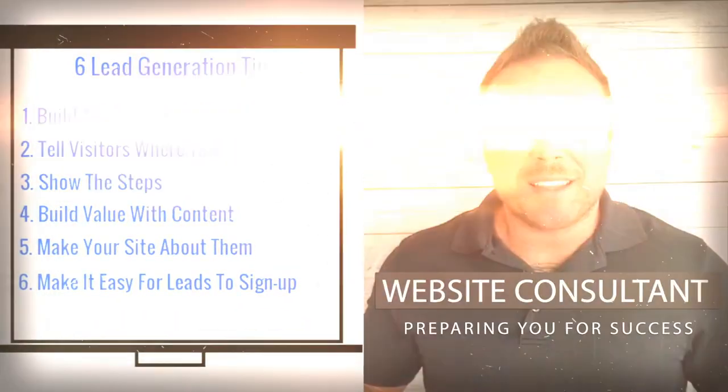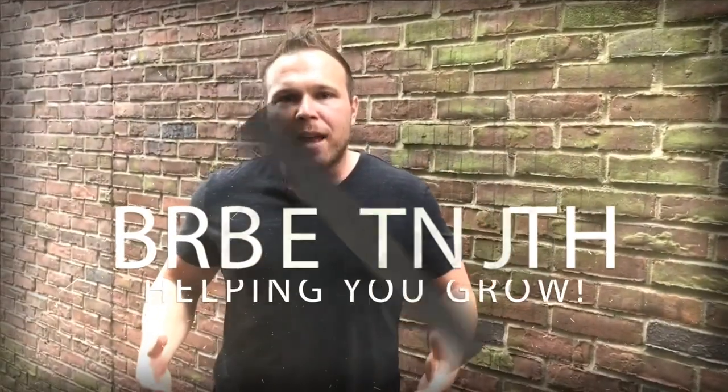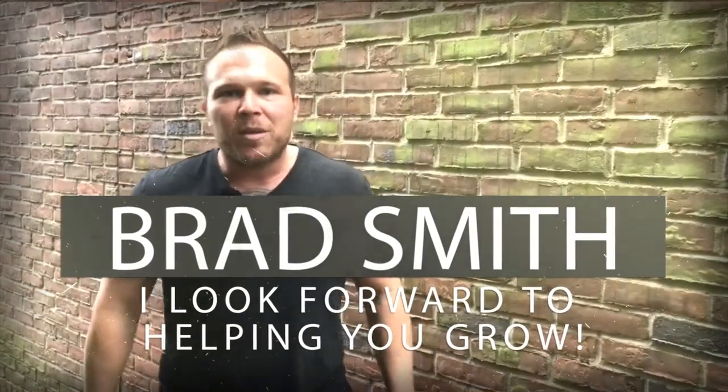My name is Brad Smith, owner and founder of HealthLink.com. It's my mission and passion to help others with their business. If I can be your coach, your mentor, or help you in any way, that's my goal — to bring you value. Let me know if there's anything I can help you with and I look forward to working with you.